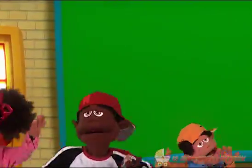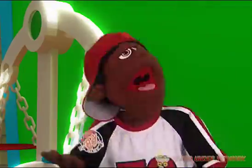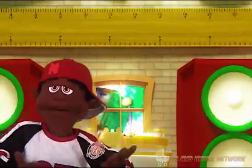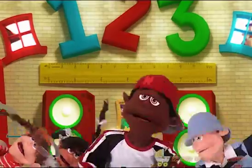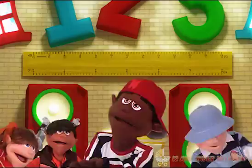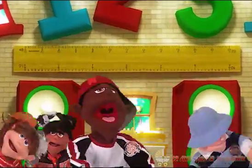Put one number in, put the other number in — yeah! What you do? Put one number in, take the other number in — yeah, uh-huh. Put them all together and add it up! Put them all together and add it up!